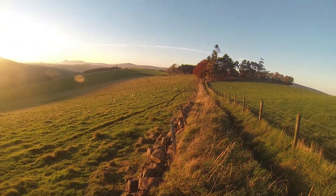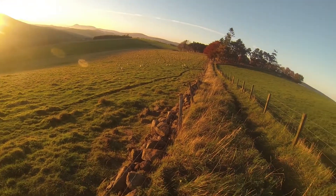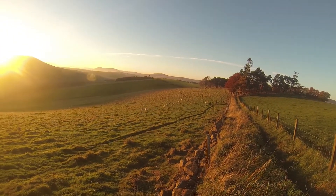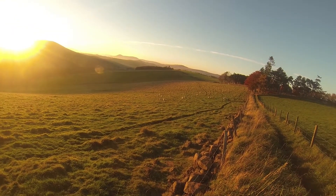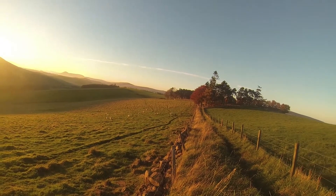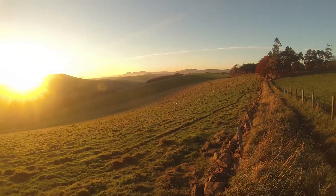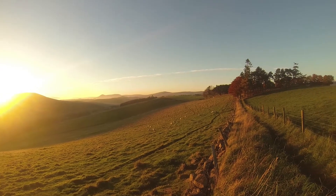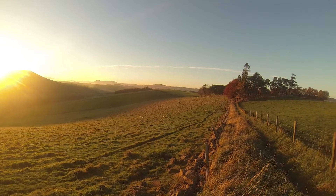Hello everyone. Today I'm out in the hills of Scotland and I just spotted a cool shot here. I'm using the field here — there's a line in the field where the sheep use it to walk along. I'm going to use that as a leading line in the shot, and in the distance there's some really cool mist in the background, so there's quite a lot of interest in the frame.